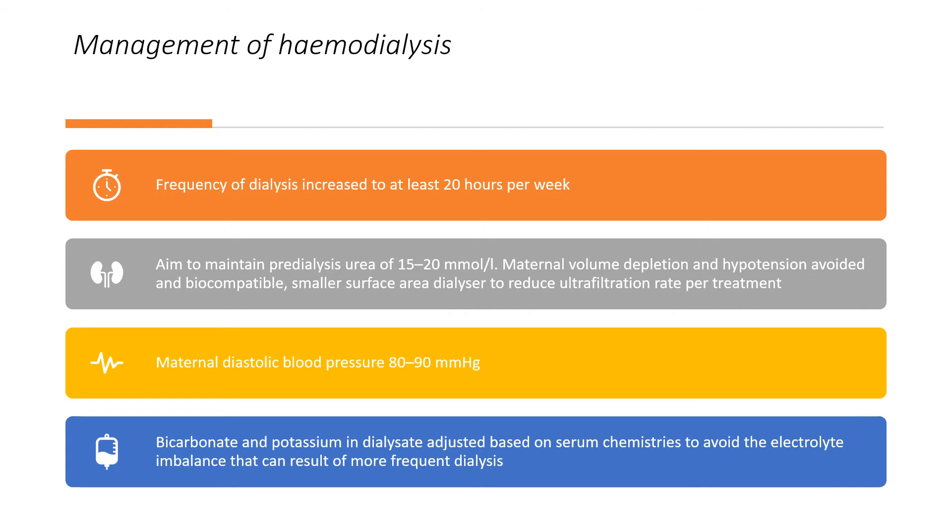For haemodialysis management: frequency should be increased to at least 20 hours per week, aiming to maintain pre-dialysis urea of 15–20 mmol/L. Maternal volume depletion and hypotension should be avoided, and a biocompatible smaller-surface-area dialyser should be used to reduce ultrafiltration rate per treatment. Maternal diastolic blood pressure should be maintained between 80 and 90. Bicarbonate and potassium in the dialysate should be adjusted based on serum chemistries to avoid electrolyte imbalance from more frequent dialysis.